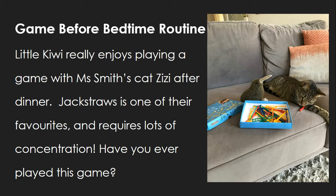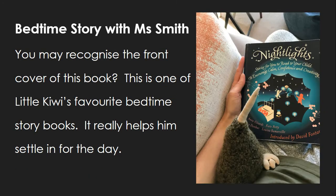Jack Straws is one of their favourites and requires lots of concentration. Have you ever played this game? You may recognise the front cover of this book — this is one of Little Kiwi's favourite bedtime storybooks. It really helps him settle in for the day.